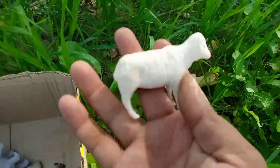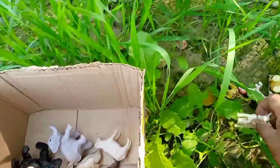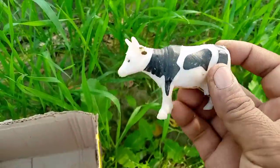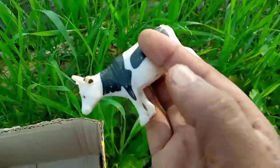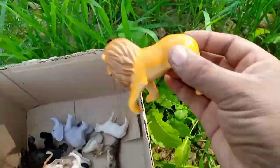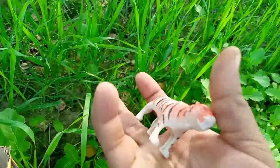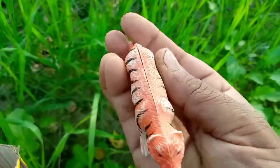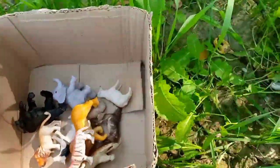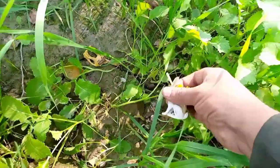Beautiful white color sheep, wow amazing! Cow — black and white color cow, wow beautiful! Lion, beautiful lion. Leopard, wow, beautiful cute leopard, wow amazing!